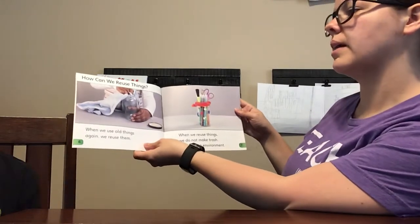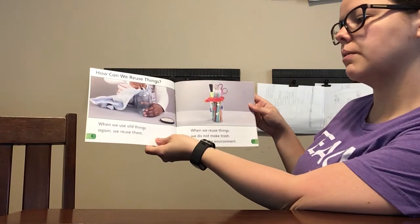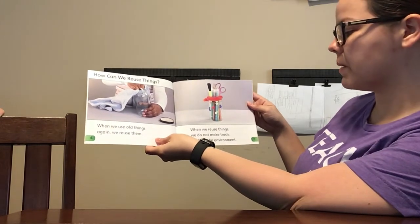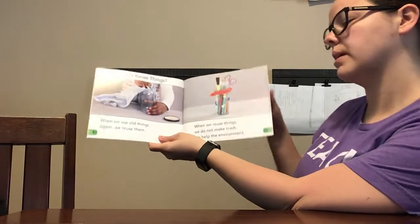How can we reuse things? When we use old things again, we reuse them. When we reuse things, we do not make trash. We help the environment.